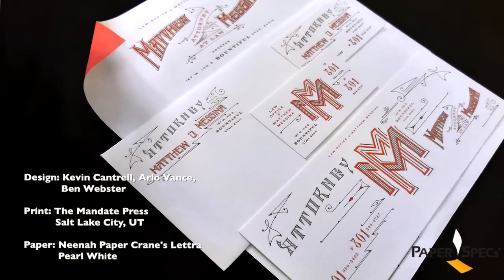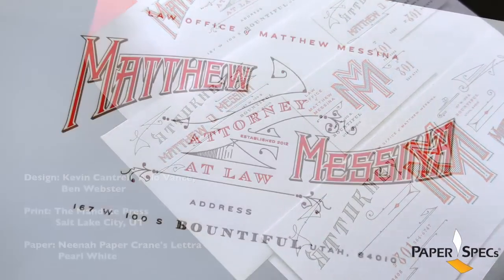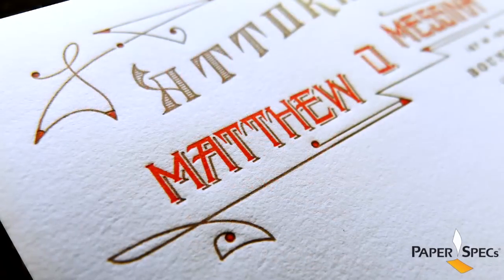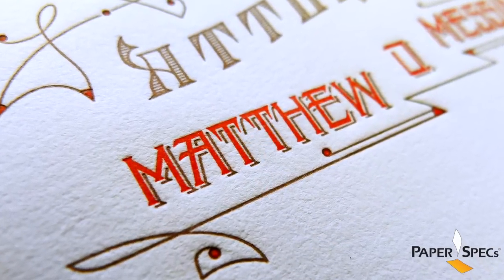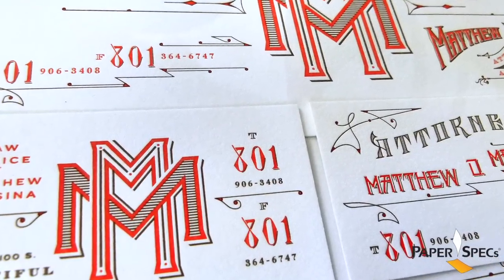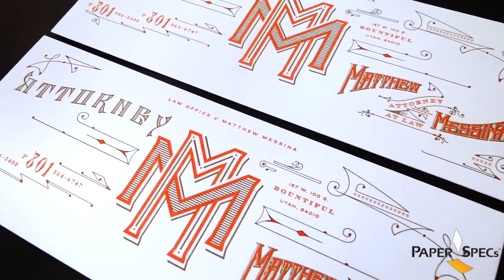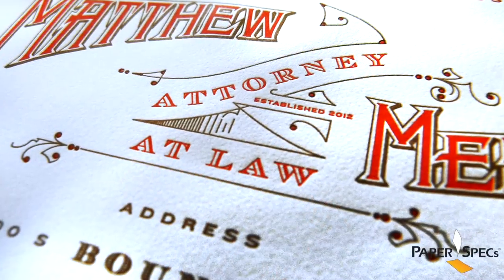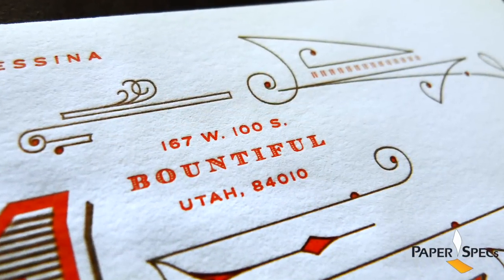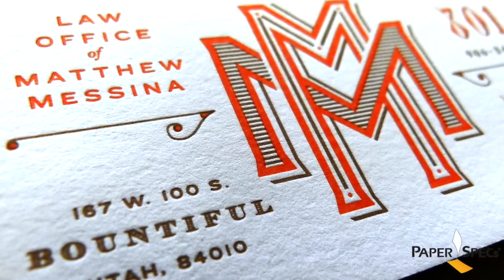Kevin Cantrell Design used the client's heritage that dates back to Utah's pioneer days as his inspiration. The wonderful hand-drawn letterpress forms — kind of a trademark for Kevin Cantrell Design — instill the pieces with genuineness and authenticity reminiscent of this 18th century heritage. Even the note cards remind me of old bank notes or insurance notes from this time period. Superb letterpress printing — just check out these teeny tiny thin lines — on the rich tactile Crane's Lettra are perfect choices that serve the motive really well.